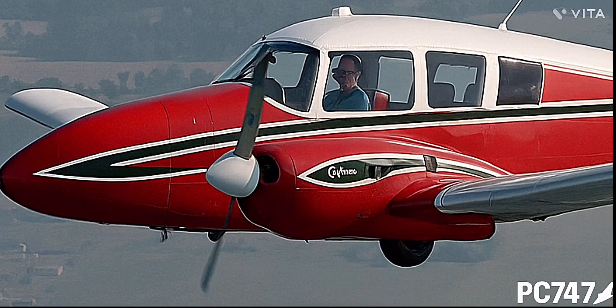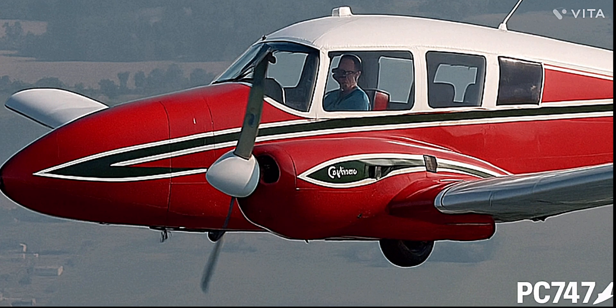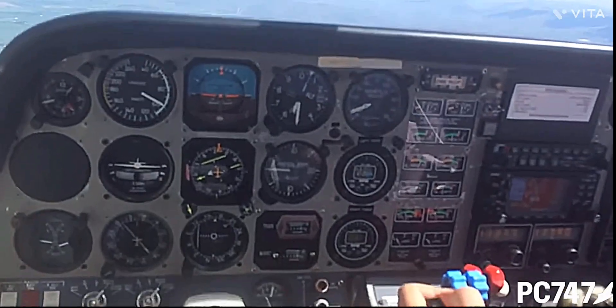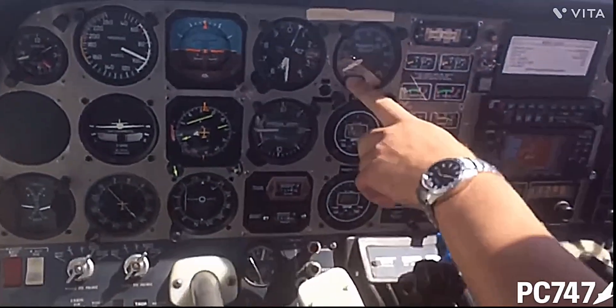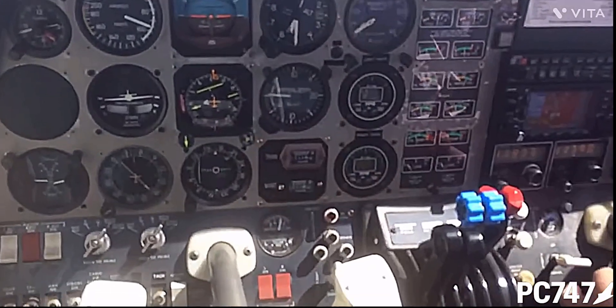You may be surprised to know that some multi-engine aircraft, especially older ones like this, don't perform very well when they lose one motor. This is what a VMC demonstration looks like from inside the cockpit of a light piston twin — in this case, a Beechcraft Duchess.